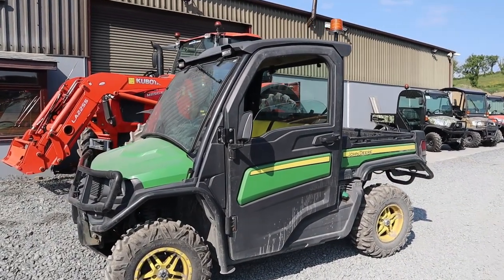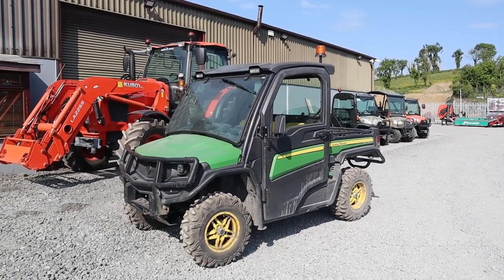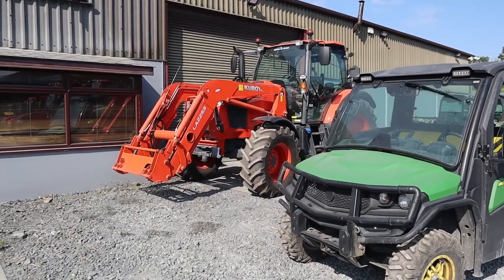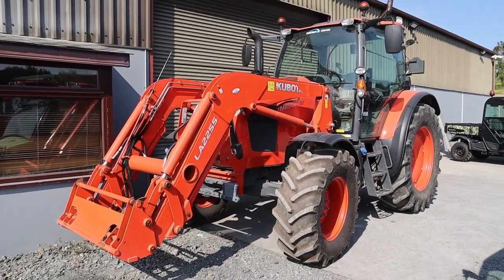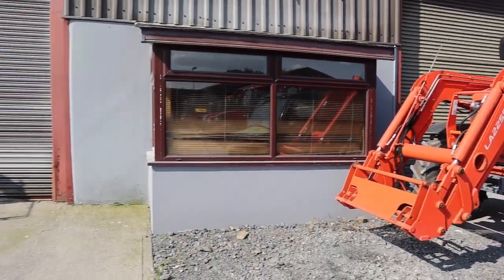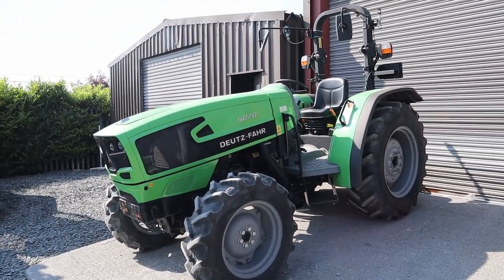This John Deere Gator is available also — very fresh one there, 2019 full cab, road legal. And a second M115 GX there with a front loader on it available. Our Deitz 4070, just sold, heading out this week.